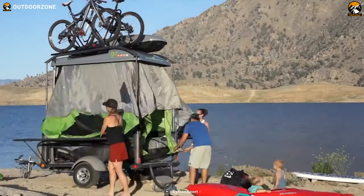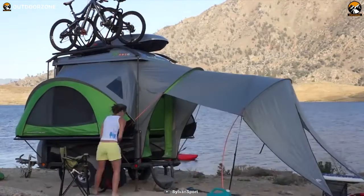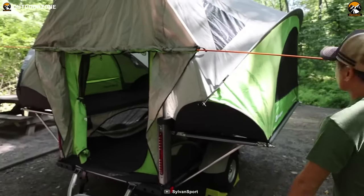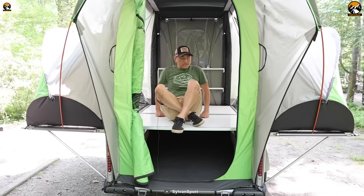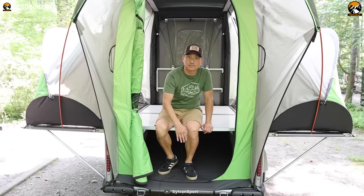When it's time to set up camp, the tent pod unfolds to reveal a comfortable living space that can easily be set up, providing a cozy and sheltered area to relax and sleep. With a sleeping capacity of up to four adults, the Go ensures that you and your companions have a comfortable place to rest after a day of outdoor activities.